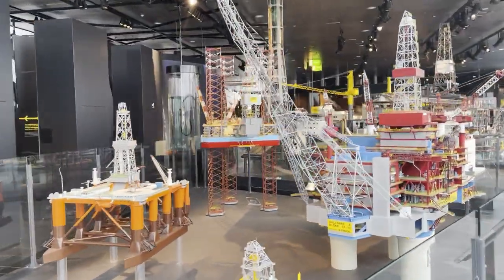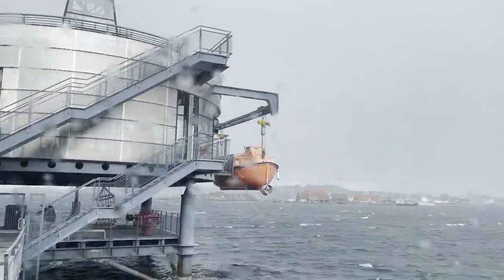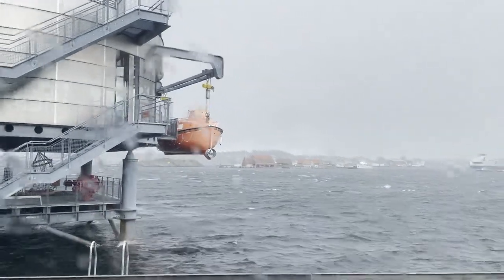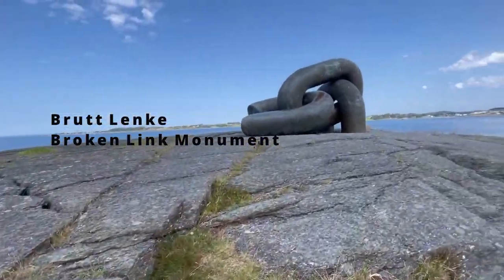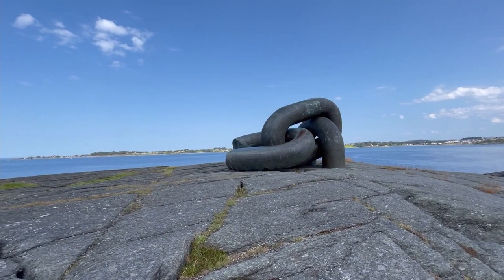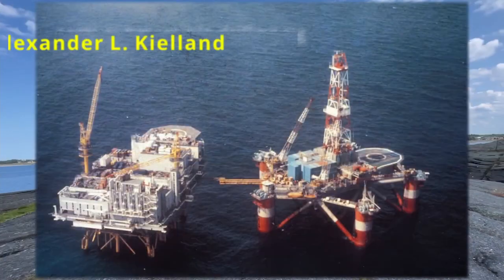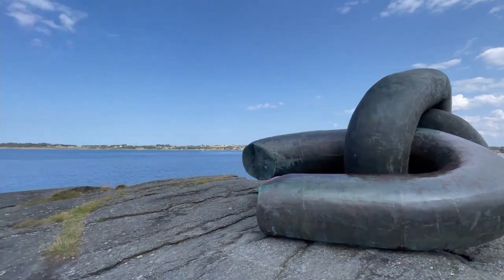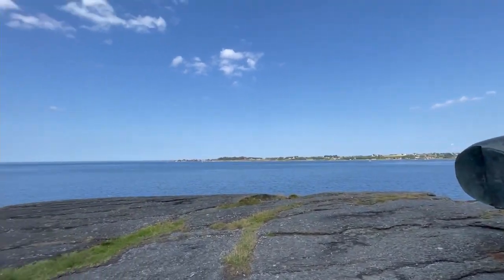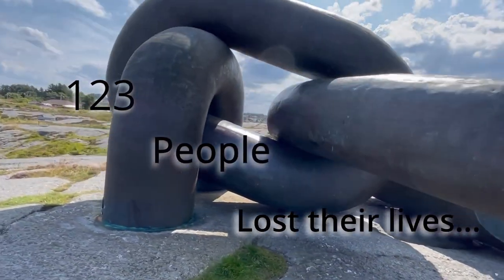Although the oil industry has brought Norway many riches and benefits for its people, it hasn't been without sacrifices and major accidents. The broken chain is a monument built in remembrance of the biggest accident in the Norwegian oil industry — the capsize of a Norwegian semi-submersible drilling rig, the worst disaster in Norwegian waters since World War II, where 123 people lost their lives in March 1980.